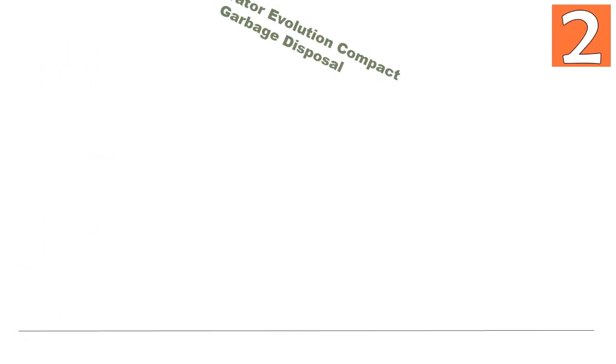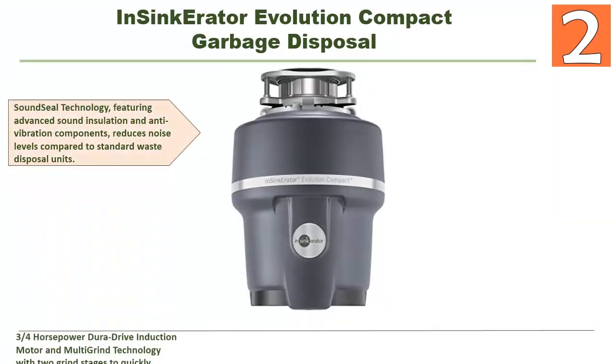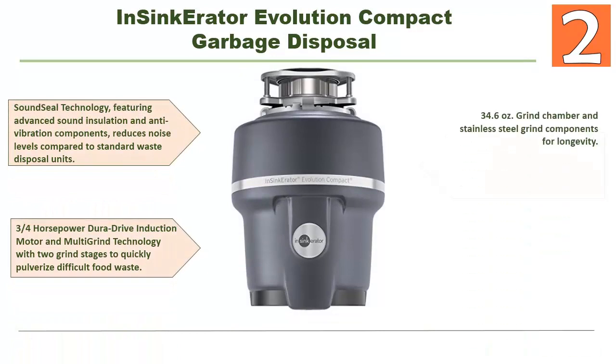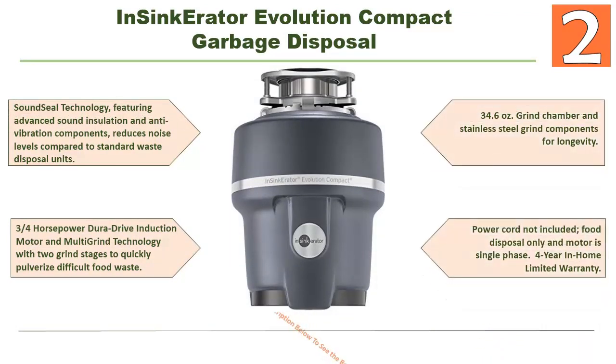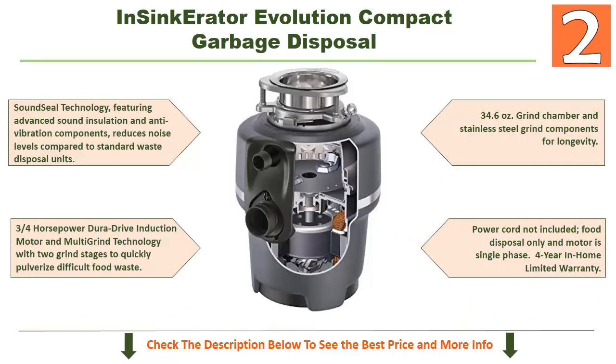At number 2: the InSinkErator Evolution Compact garbage disposal. This one is a different disposal because of its nice features. It has Sound Seal technology featuring advanced sound insulation and anti-vibration components that reduce noise levels compared to standard waste disposal units. It also has a 3/4 horsepower Dura-Drive induction motor and multi-grind technology with two grind stages to quickly pulverize difficult food waste.